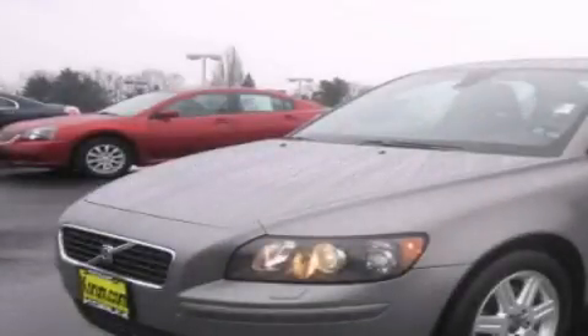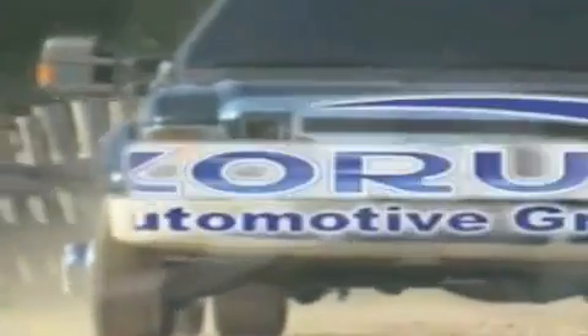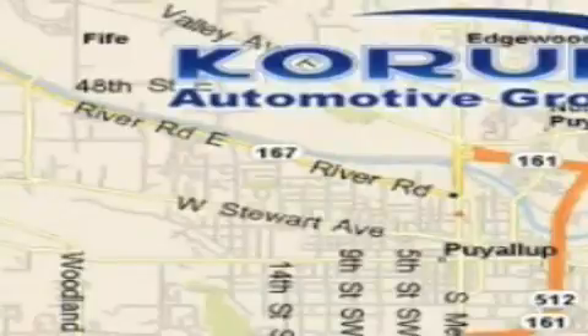Stop by today and test drive this vehicle for yourself. Coram Automotive Group is located at the corner of River Road and Meridian in Puyallup.